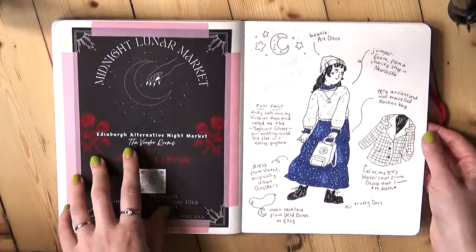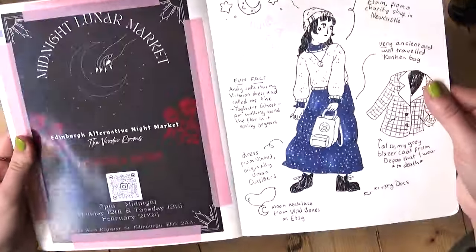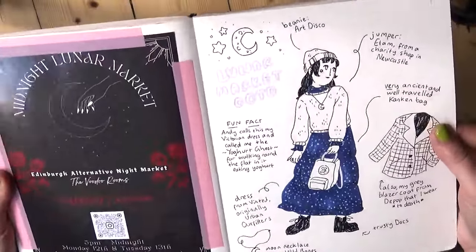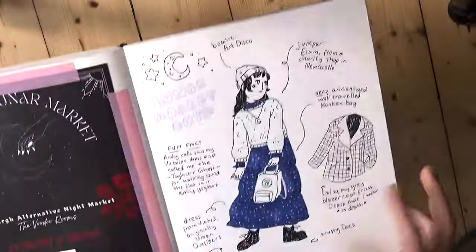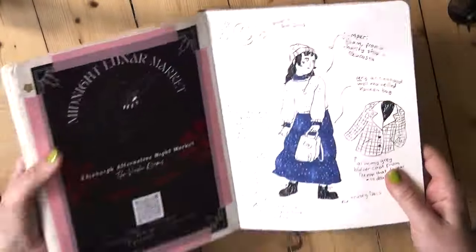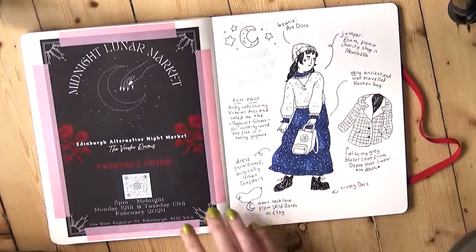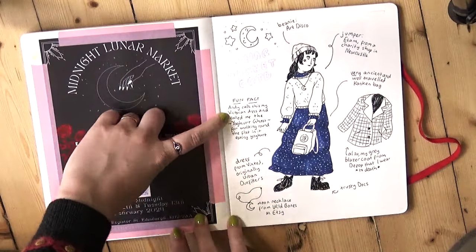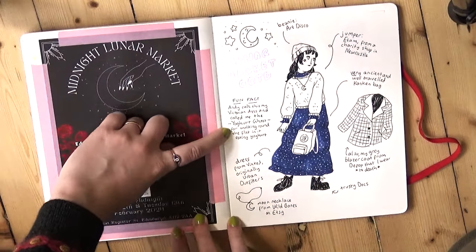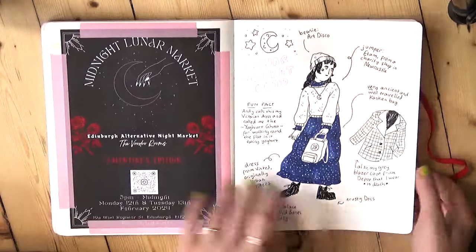Oh okay, so this is another Midnight Lunar Market, and this is my outfit of the day — what I wore at the market. I'd forgotten this happened, but I've got this long kind of prairie-style dress that Andy calls my Victorian dress. I'll just read out what I've written: 'Fun fact: Andy calls this my Victorian dress, and called me the Yoghurt Ghost for walking around the flat eating yoghurt.' I'd forgotten that. That's very funny.